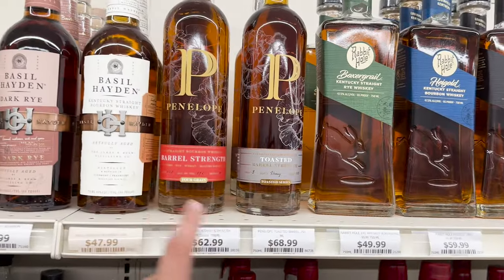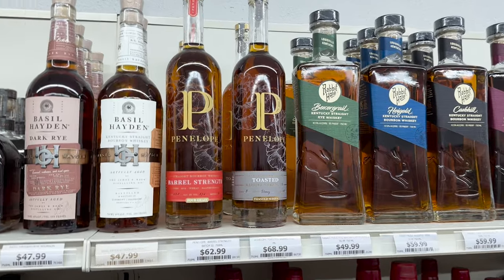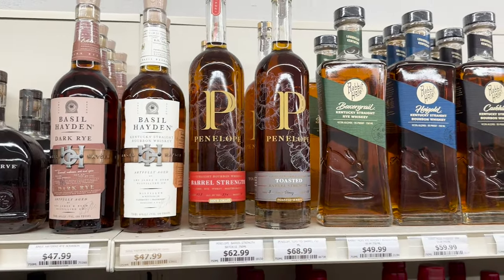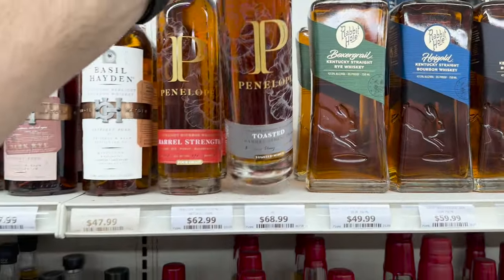For the Penelope fans out there, we got two barrel strength options here and from what I've heard it's really good, so you should definitely come check this out because I don't think that's a bad price at all for this.